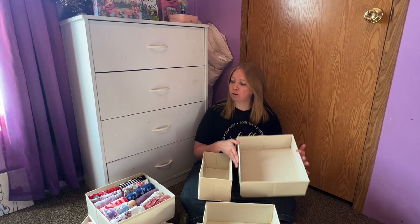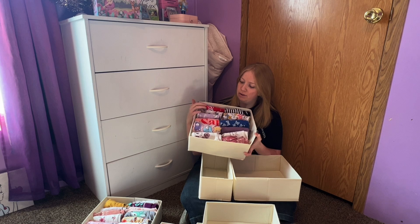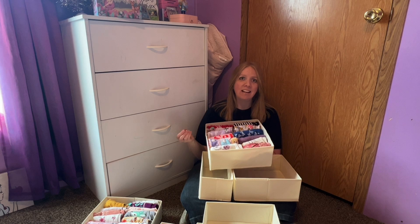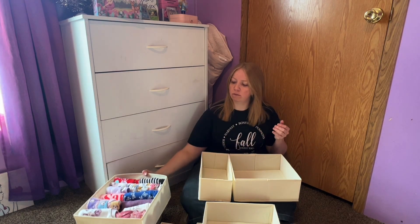These are amazing for onesies — as you can see, that's what I've put in mine, just all the different onesies. So much easier to just be able to look at one box and pull out exactly what I need, instead of having to surf through the dresser drawer trying to find what I'm looking for.